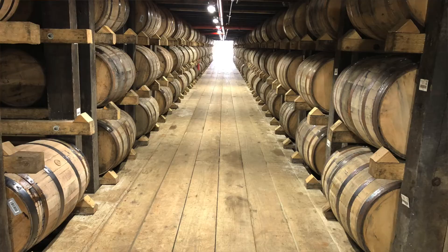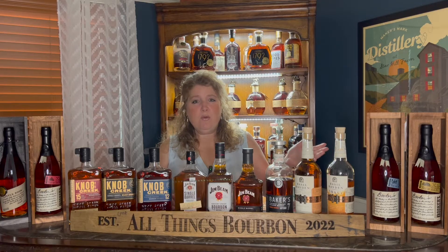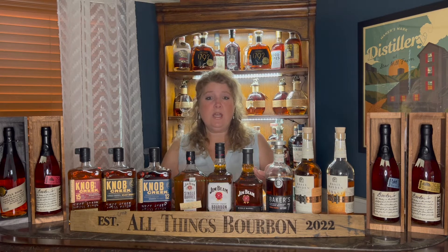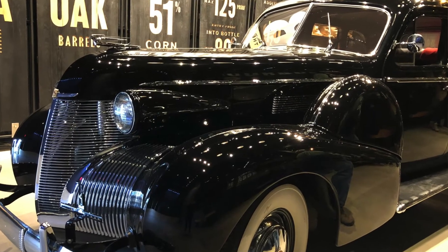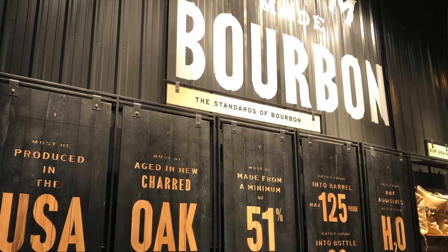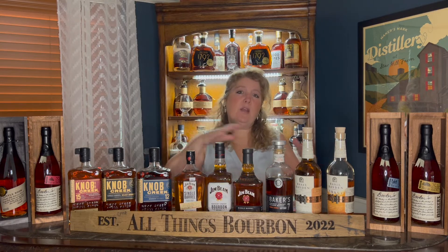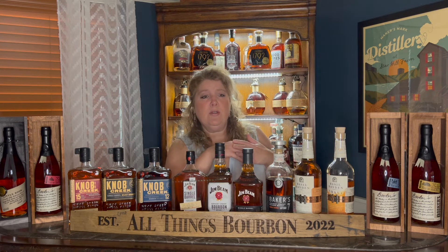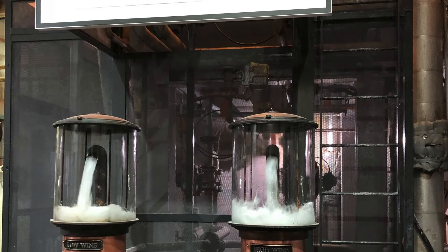They don't make you walk — you get in the people mover and go look at one of the rickhouses. They talk about the bourbons made there and their history, then they take you into the distillery and show you how everything is made. There's a cool car display and a waterfall showing the limestone water they use. They cover the mash bill, the fermentation process, and you can actually see where the bourbon is fermenting. Then you go to a very loud area where the white dog comes in.